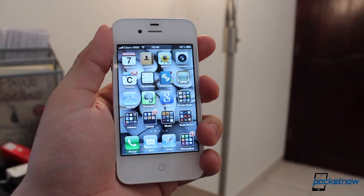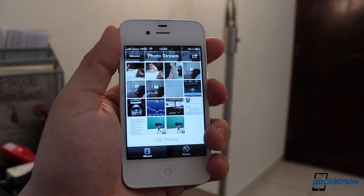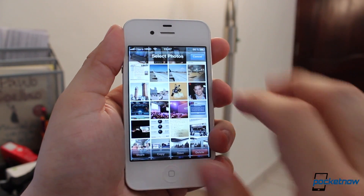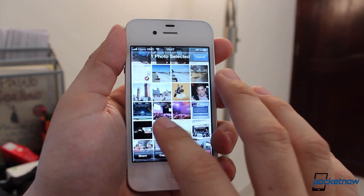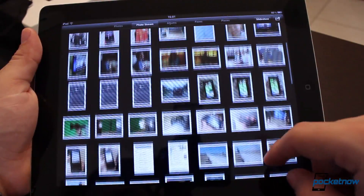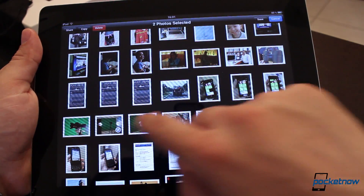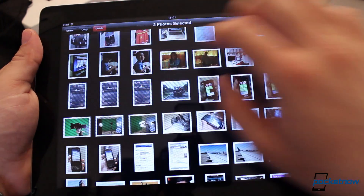Photos from Photostream — it's kind of a no-brainer, not really sure what took them so long, but it's finally there. It's a simple user interface: all you have to do is go into the photo application, go into your Photostream, hit the button at the top, and simply select the pictures you want to delete. The cool feature here is that if you're using your iPad, it doesn't matter where you took the photos — you can do the same thing on any iOS device synced to your same iCloud account.